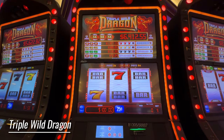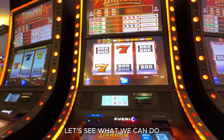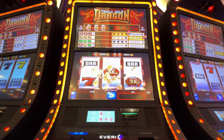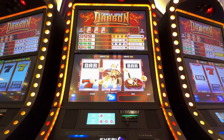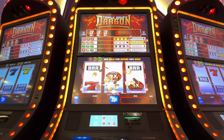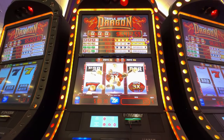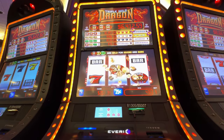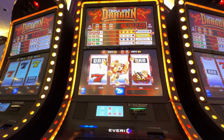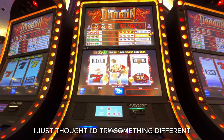We are going to try some bankroll building on the $0.25 nine-line — that's $2.25 a roll. Let's see what we can do; we want three of any of those jackpot things. Well, that's a good win — a real good win, I guess. I've never played this game, I just thought I'd try something different.